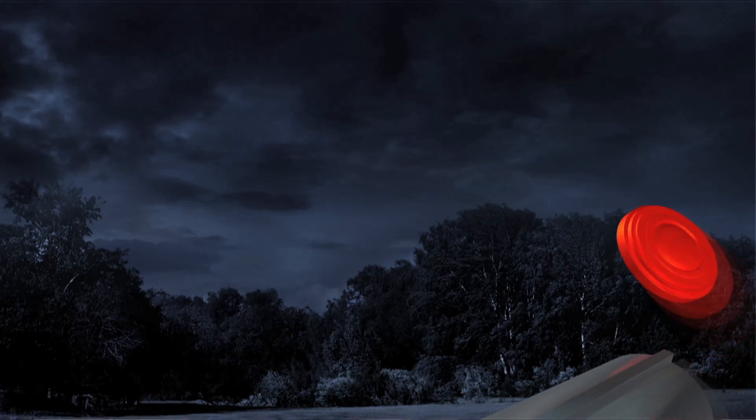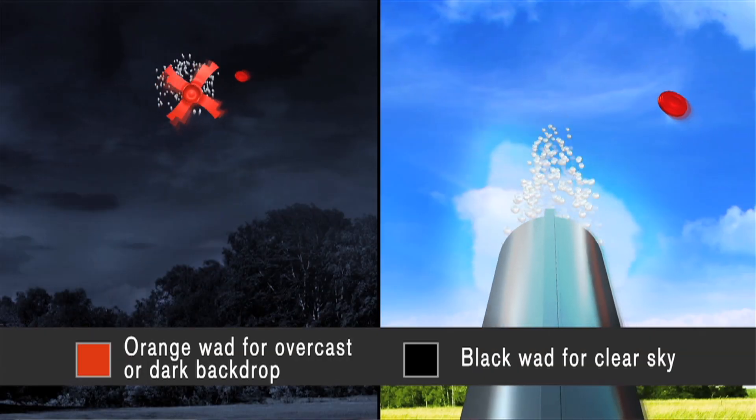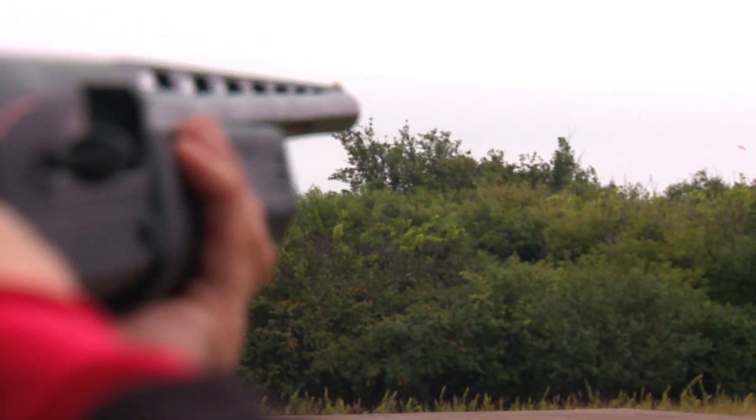They offer this in 12 gauge and 20 gauge. Depending on the day, you have orange wads for cloudy days or dark backgrounds, and black wads for bright bluebird sky days, so you're really covered in any instance. Now you can get out, practice, and learn from your mistakes — with Winchester AA Tracker, you can see why you've been missing.